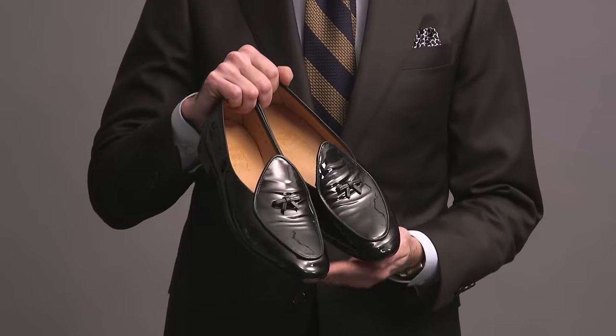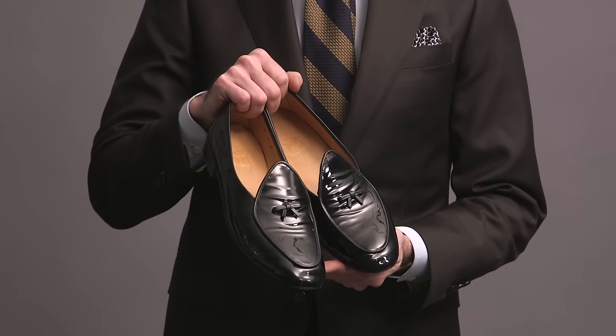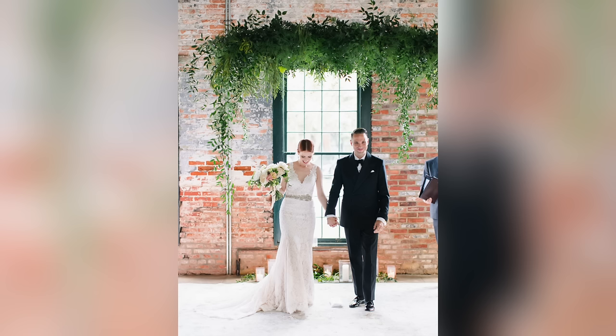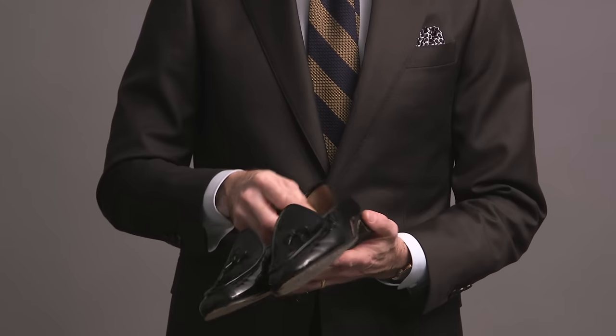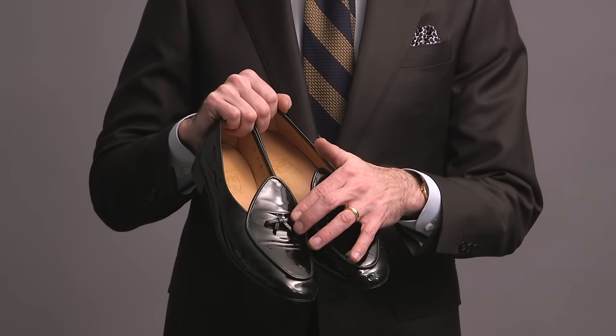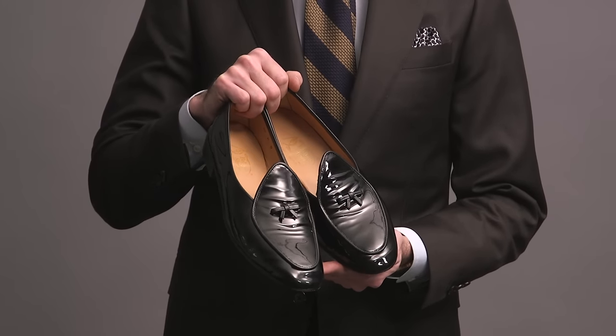The other pair I have from Belgian Shoes are the Henry in black patent leather. These are my formal shoes — I wear them with a tuxedo. I wore them for my wedding. They have a hard leather sole and heel, which differentiates them from the Mr. Casual. You can get them with different bows, but this bow is the quintessential Belgian Shoes style, and that's why I like it.